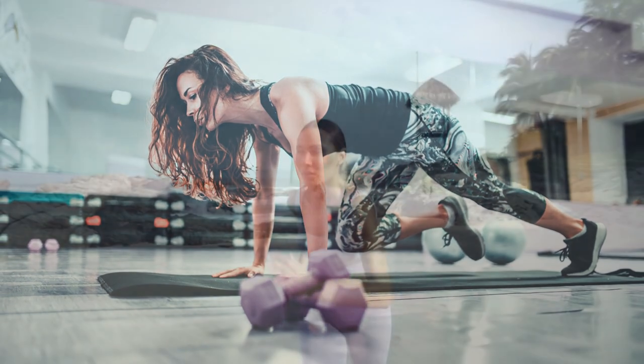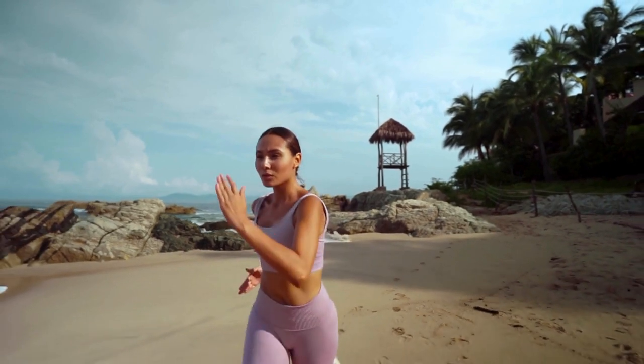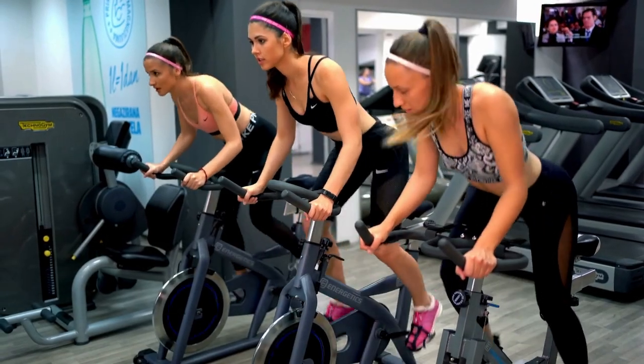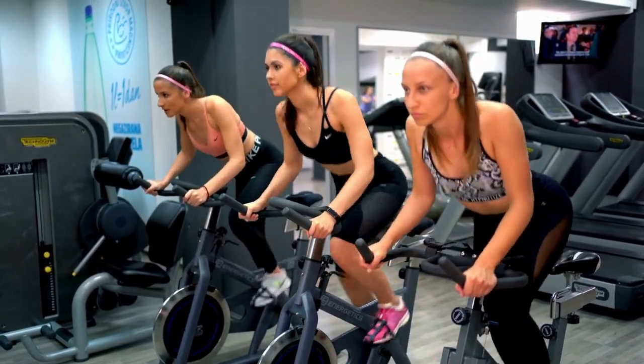Cardiovascular exercises, also known as cardio, are essential for burning calories and improving heart health. Incorporating cardio into your fitness routine helps elevate your heart rate and boost calorie expenditure.